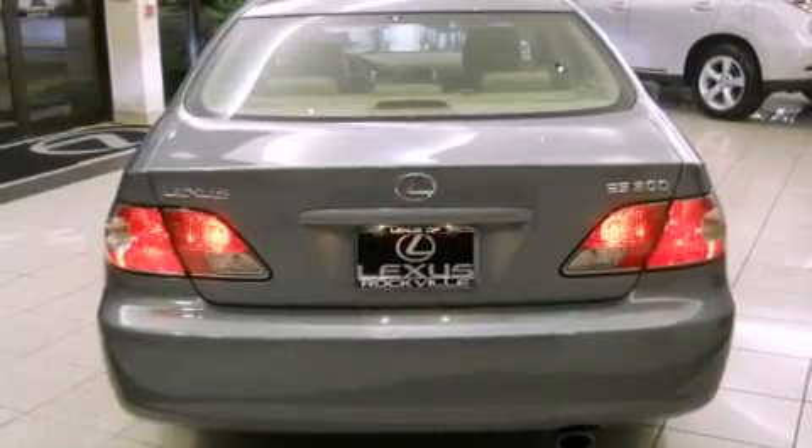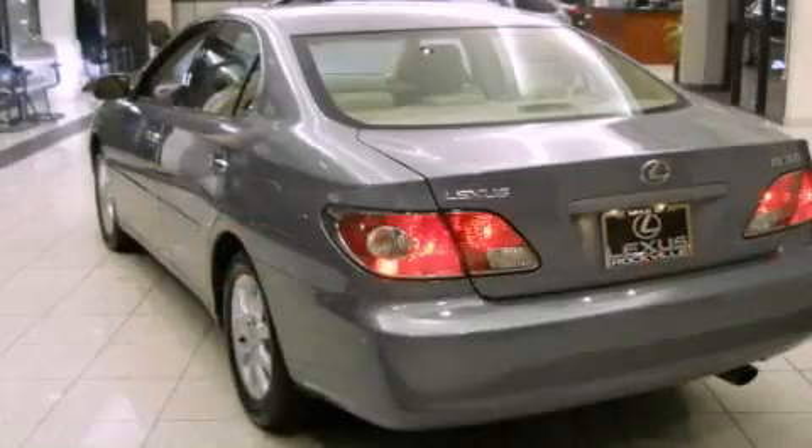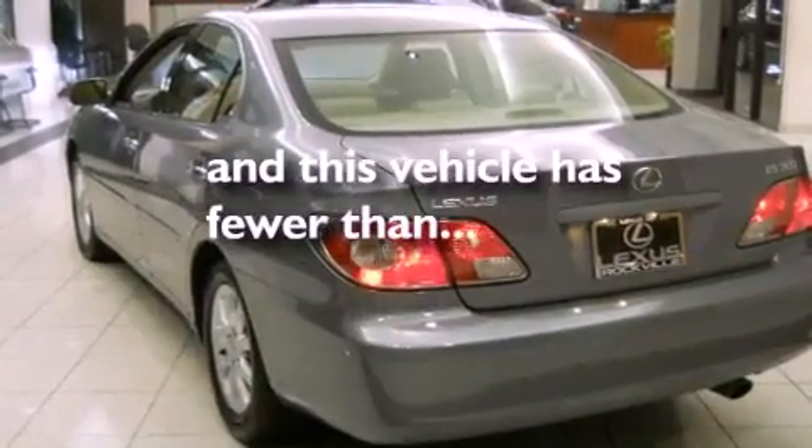Additional features include a passenger-side vanity mirror, an anti-lock braking system, dual power seats, and this vehicle has fewer than 49,000 miles on the odometer.